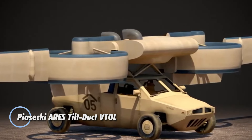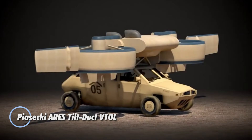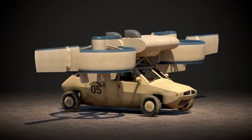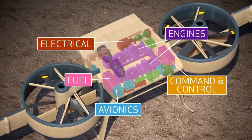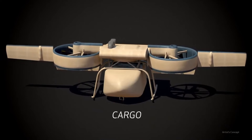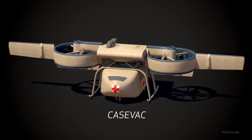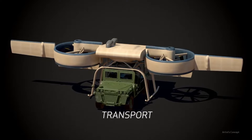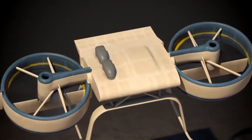Piasecki Aircraft has recently secured a $37 million contract with AFWERX, the innovation arm of the U.S. Air Force, to develop the versatile Ares module. This innovative unit features propellers similar to those found on converted aircraft and is designed to connect seamlessly with various payload modules. The Ares is capable of unmanned operation, making it a flexible solution for a range of missions, from supply runs to pilot evacuations.